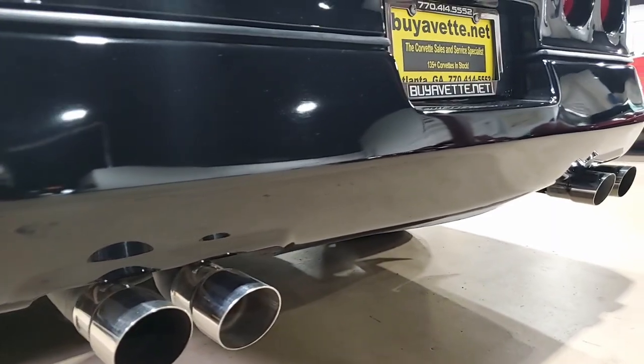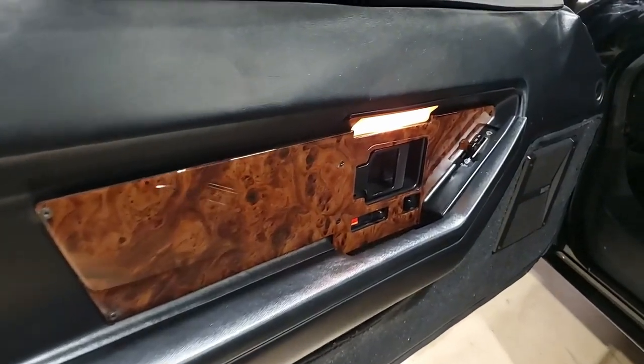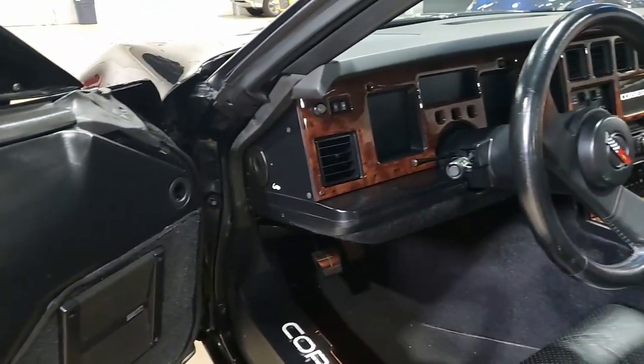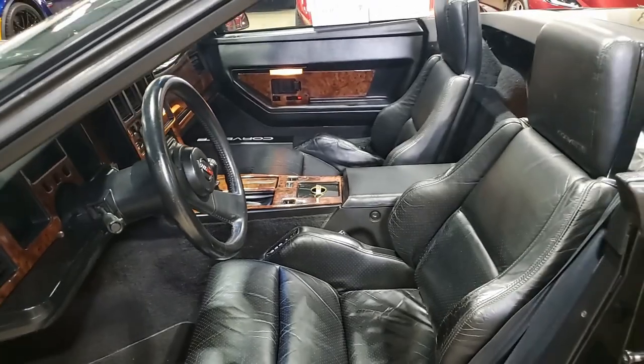The window sweeps are brand new. You'll find this Corvette has a set of chrome C4 ZR1 style wheels. Take a look at this car and some beautiful photos on our website at buyavet.net — always spectacular photos there of our cars.